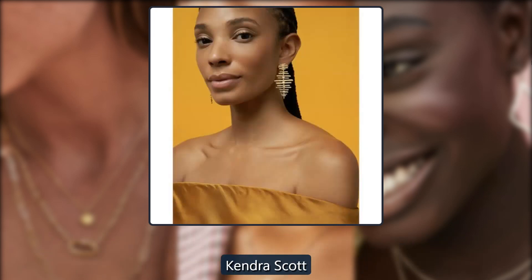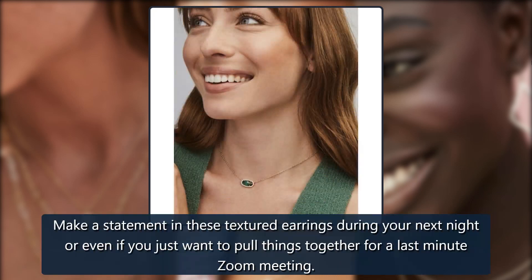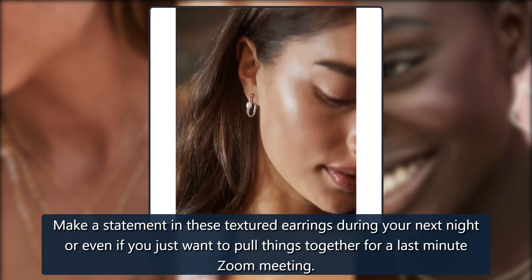Kendra Scott Madeline Statement Earrings, $88. Make a statement in these textured earrings during your next night out, or even if you just want to pull things together for a last-minute Zoom meeting.